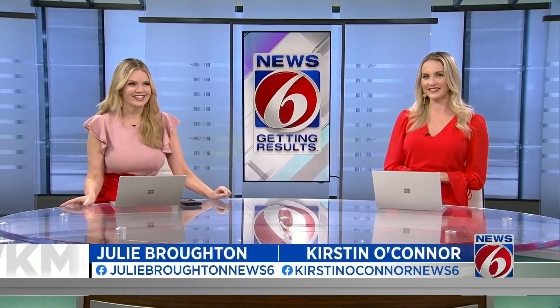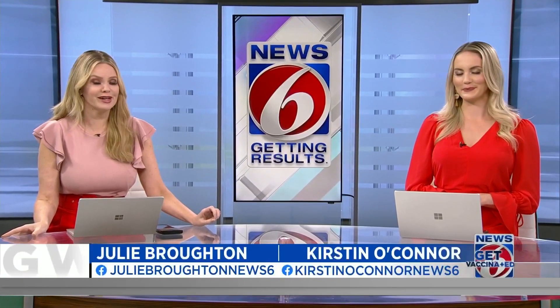Back in the studio, the anchors noted that their fobs also have the hidden key. Trooper Steve clarified it's actually a valet key — the key you give to the valet. Thanks, Trooper Steve.